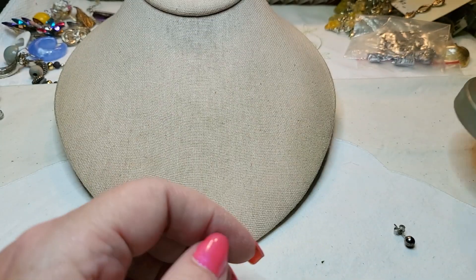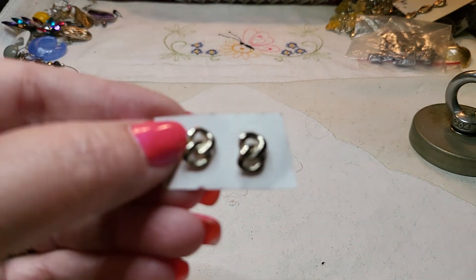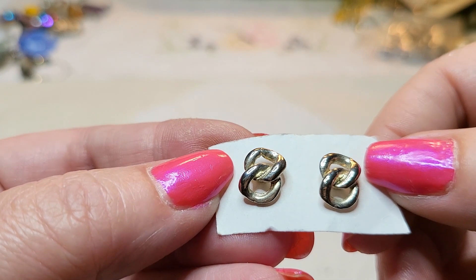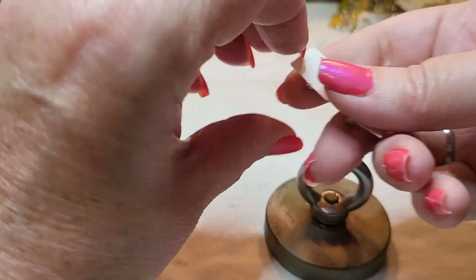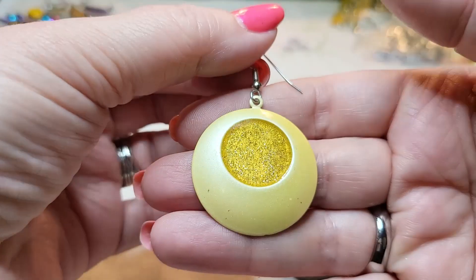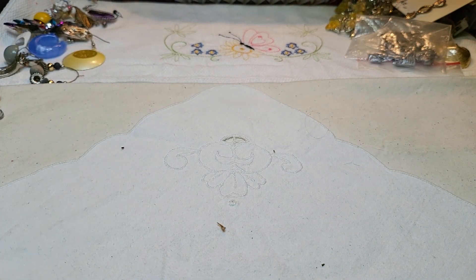Wondering if it's sterling — nope, just a little silver tone ball. Oh, here's some on a card — they're posts, those are cute. This is a metal earring, yellow, with some encased glitter.